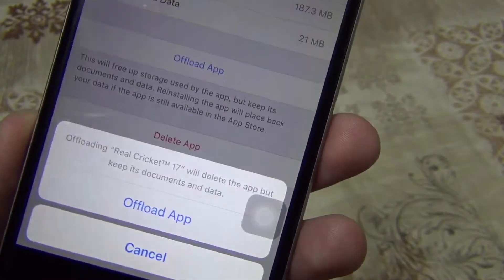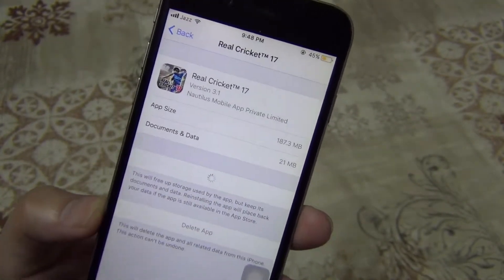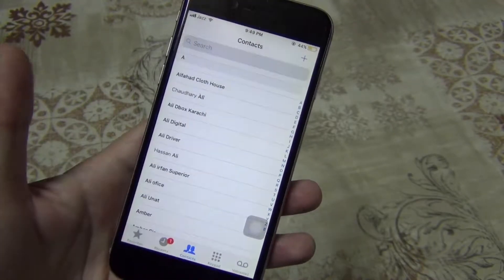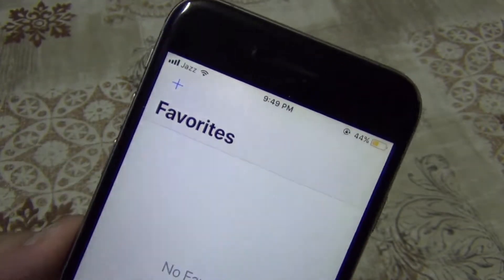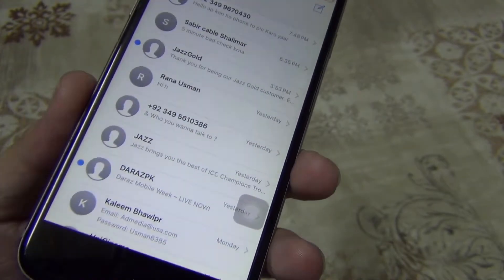The auto-uninstall only removes the app itself — the app data and documents are saved. You can also manage this on a per-app basis from the detailed view of each app. Additionally, a smaller design change in iOS 11 that appears everywhere — from the Phone app to the Notes app — is the use of bolder typography, especially in headings.